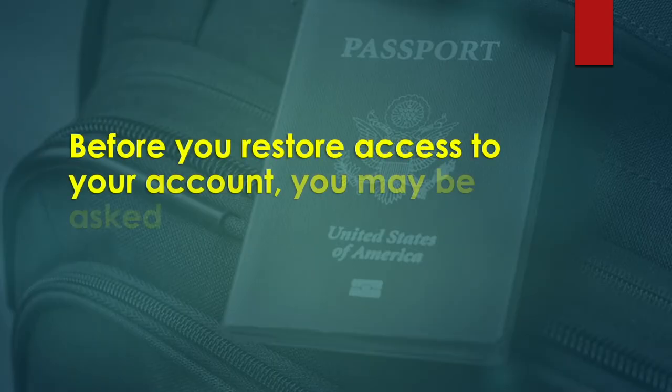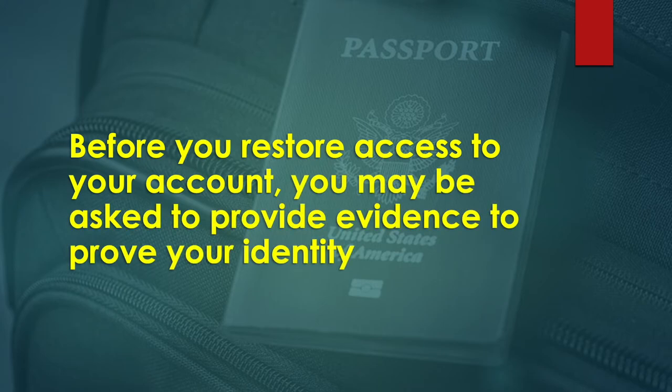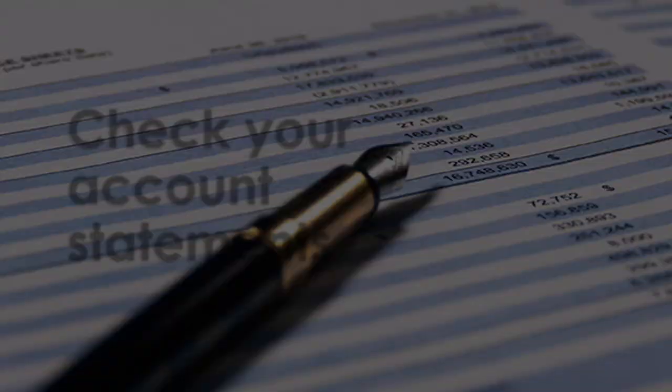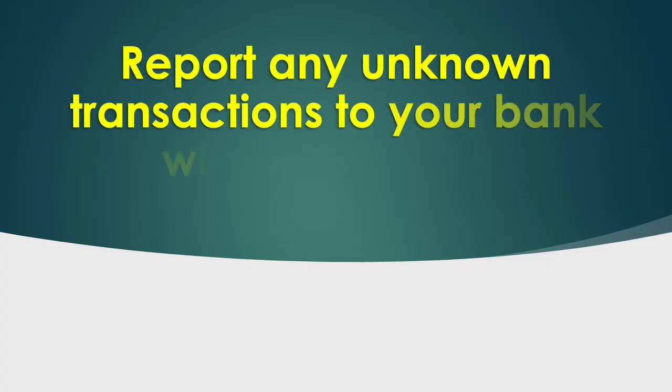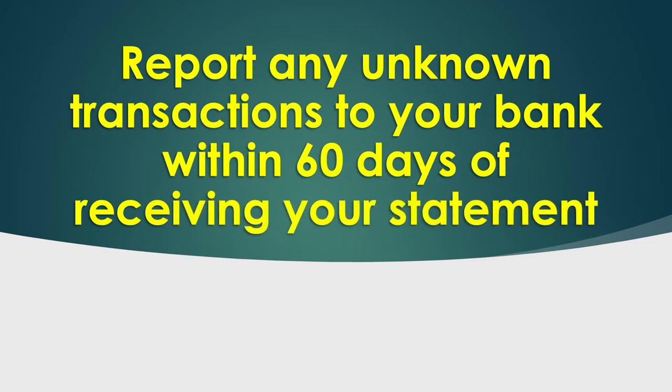Before you may restore access to your account, you may be asked to provide evidence to prove your identity. Check your account statement as well, and report any unlawful transactions to your bank or credit union within 60 days of receiving your statement.